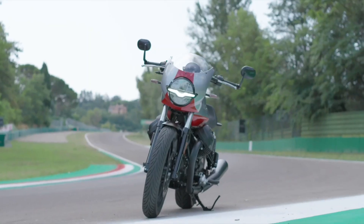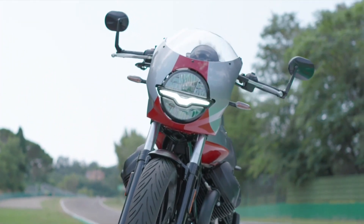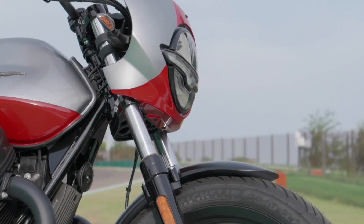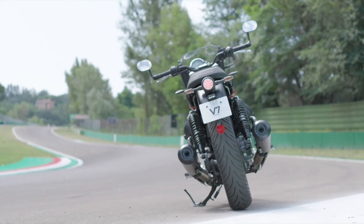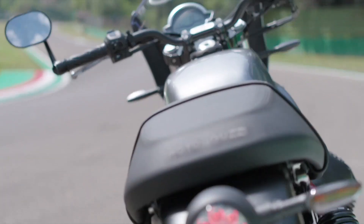Powering the V7 Stone Corsa is a two-valve-per-cylinder, air-cooled 853cc 90-degree V-twin engine producing a claimed 65 horsepower at 6,800 rpm and 54 lb-ft of torque at 5,000 rpm, mated to a six-speed transmission.